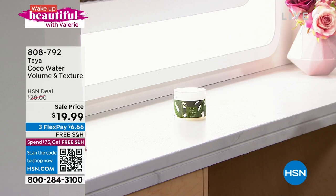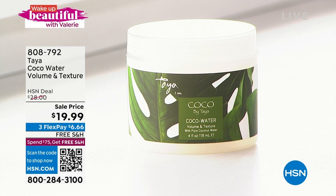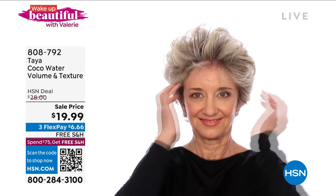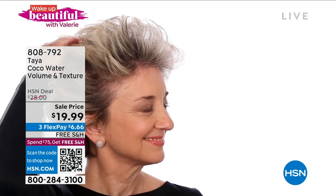Speaking of hair — as that hair is coming in, it could be a little fine, or your existing hair might be flat or limp. We have coming up a volumizing texturizer from Taya, made with coconut water. The sale price has never been under $20 before. It's on FlexPay and the results will blow your mind. Think of this as your texturizing balm — you can use it at home, you get a nice amount of product, it's pliable, movable, gives you tons of style and volume, and conditions and softens your hair so you don't get that crunchy result.